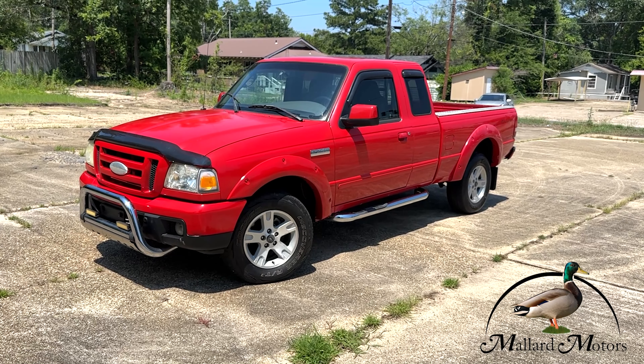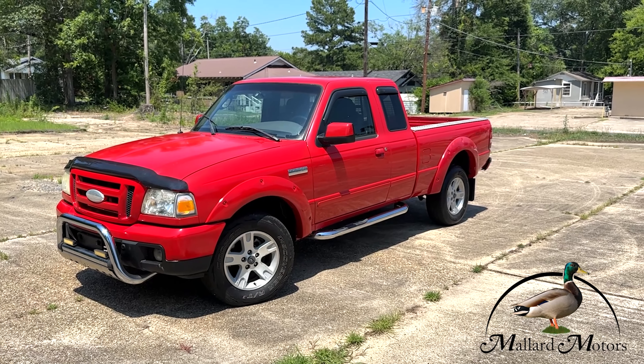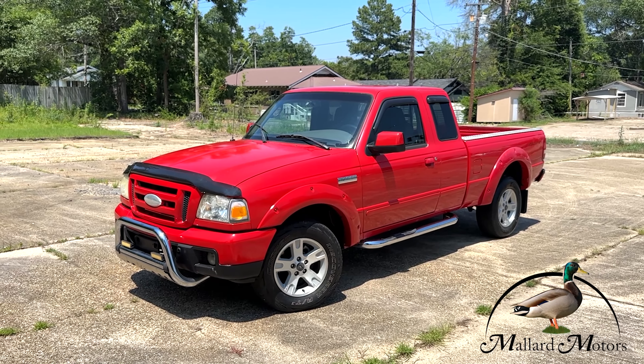Cheap little pat-paw truck, so if you've got any questions or you think you might be interested, feel free to give me a phone call. You can reach me at 870-639-9200.